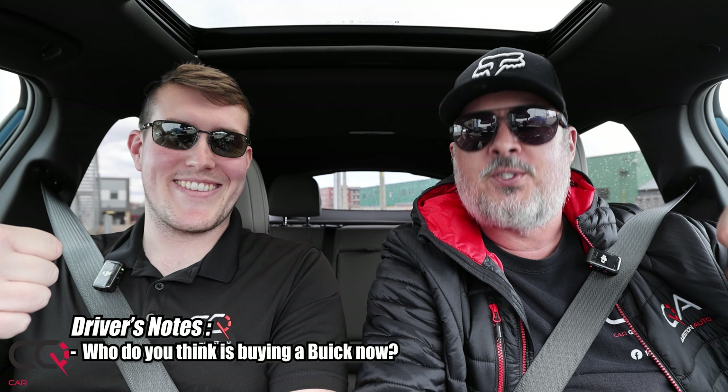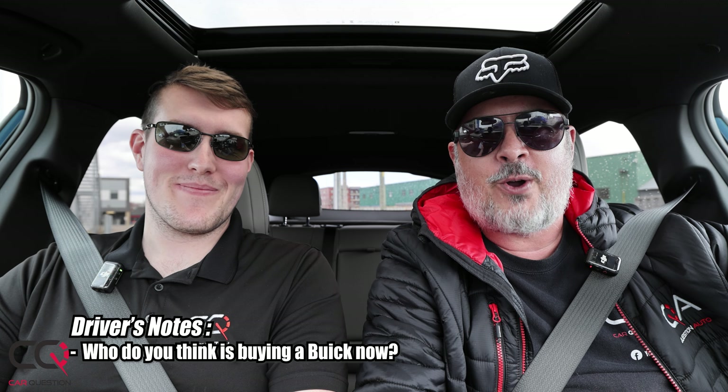In conclusion, Buick is hitting the right target. If they want to attract younger buyers, they are playing the right card — the Envista is the right car at a good price. Feel free to comment, give a thumbs up, subscribe, and we'll see you next time on Car Question.